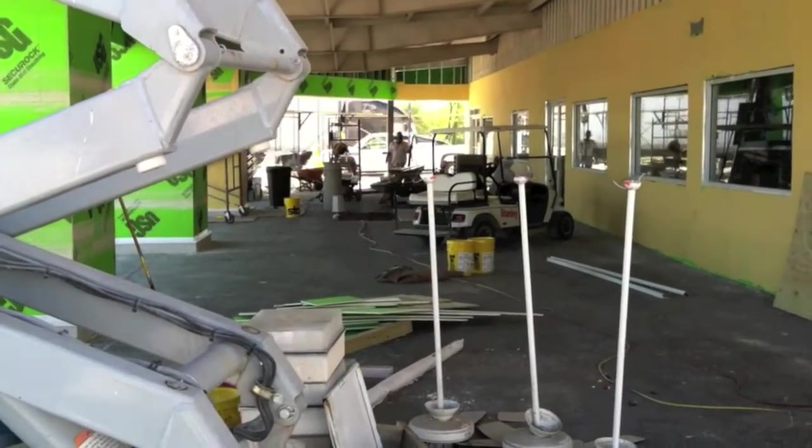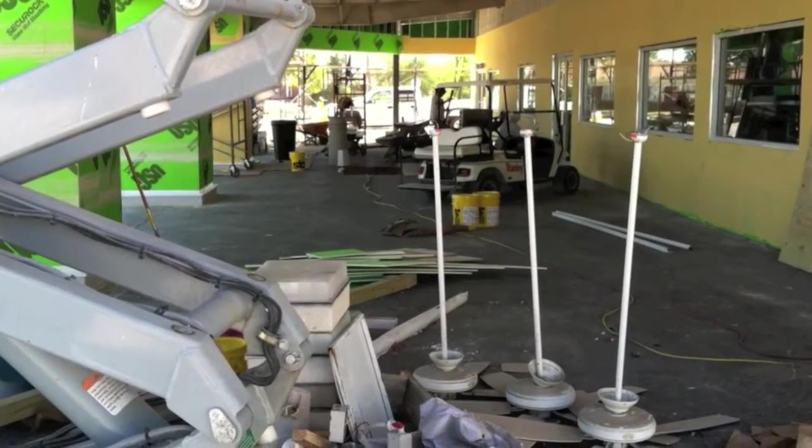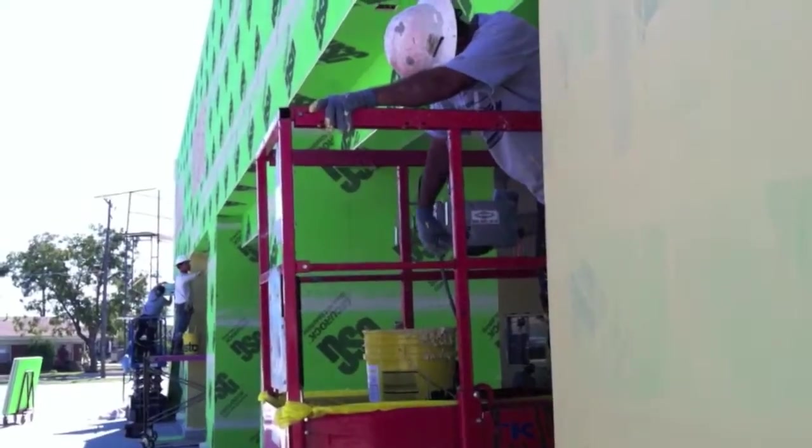For the past month, a renovation project has been ongoing at the Stanley Dodge dealership at 1003 West Commerce in Brownwood. General Manager John Bunn explains the project. I'm John Bunn, General Manager of Stanley Dodge here in Brownwood.